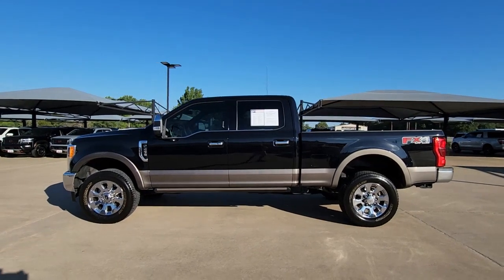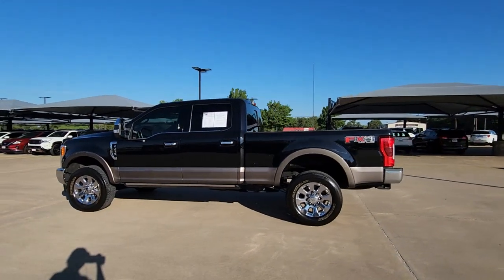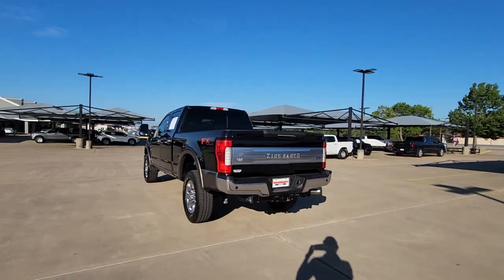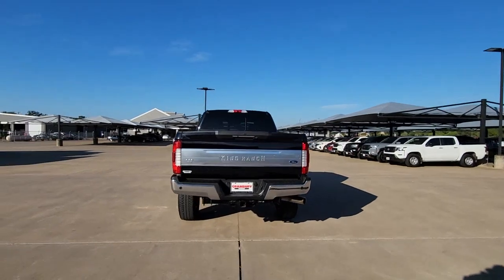Hop into the 2019 Ford F-250. This vehicle is an outstanding buy with fewer than 90,000 miles on the odometer. Get the full-size pickup you can count on.